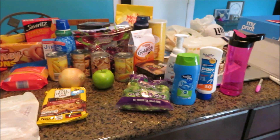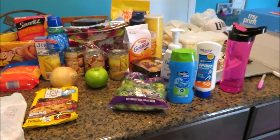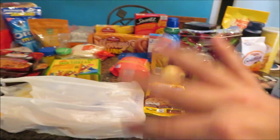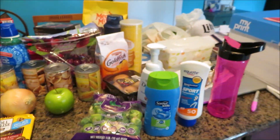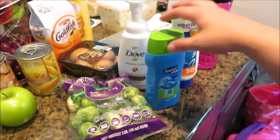Here's the grocery haul for this week. I was going to do a shop-with-me but I took my camera and there was no memory card, so I guess just grocery haul it is. It's all mixed up — this is Walmart and Aldi's.